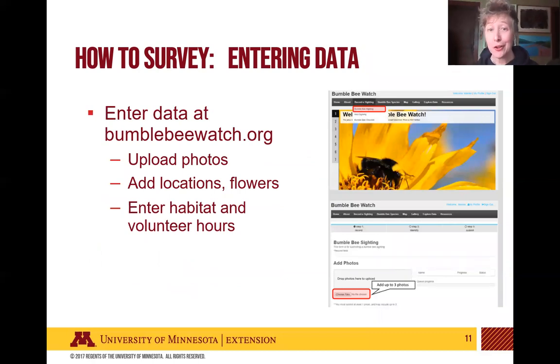Once you're done collecting data and back home, you can work on entering your data through Bumblebee Watch, as part of the Minnesota Bumblebee Atlas project. You'll upload photos and locations, so make sure you're keeping accurate location records — we just need the center of the one site where you surveyed — as well as the floral associations. You'll also enter habitat information, as well as information about the amount of time you spent so we can keep track of the valuable service you're providing.